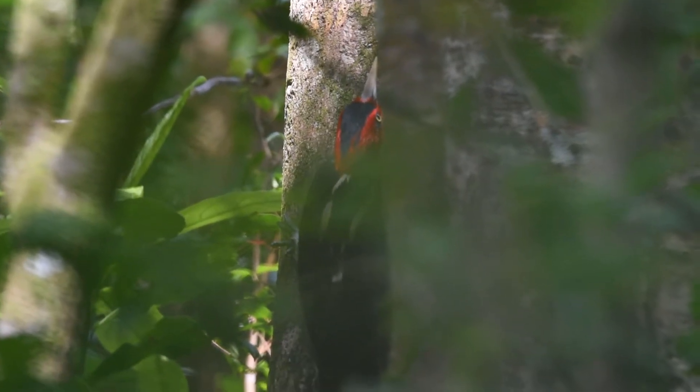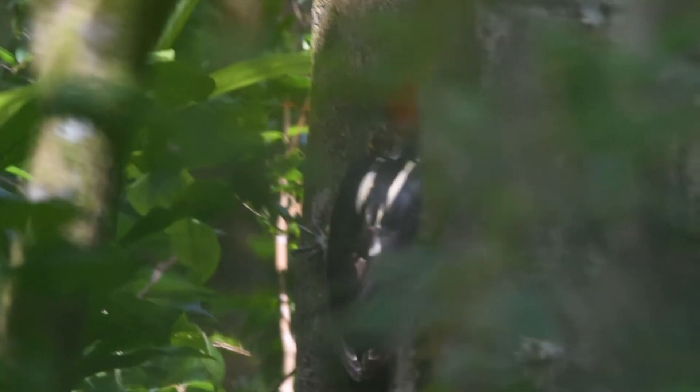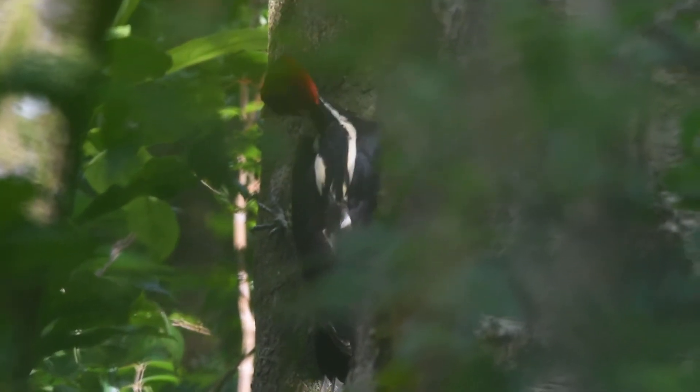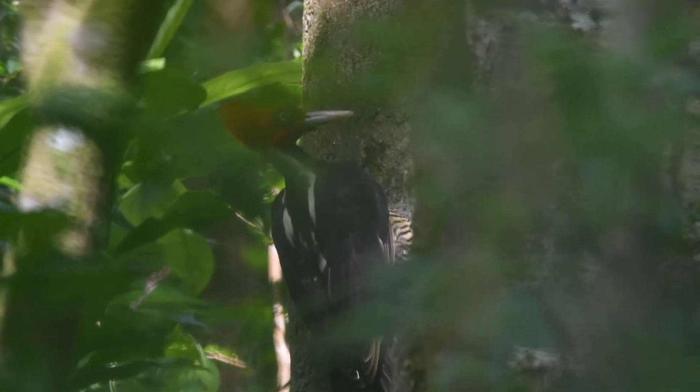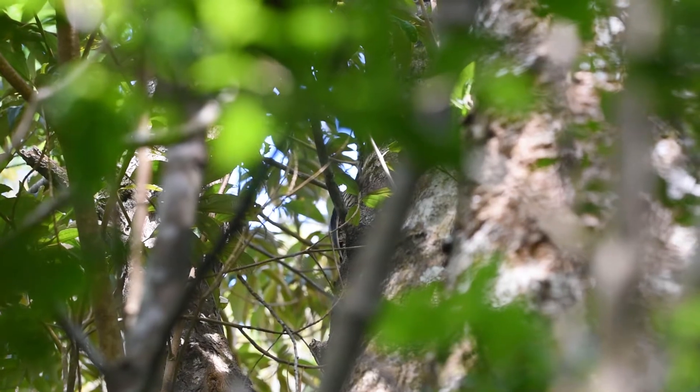But at least for now, the pale-billed woodpecker is still quite common, and with the amount of habitat protected in Costa Rica, hopefully its double-knocks will continue to ring out in the neotropical forests into the distant future.